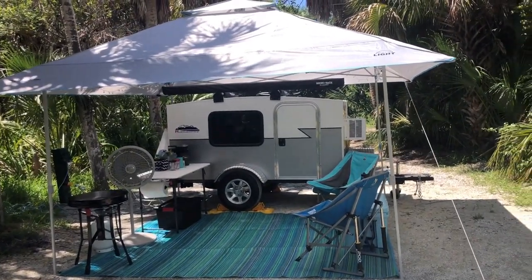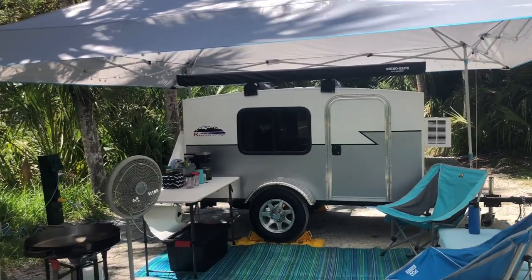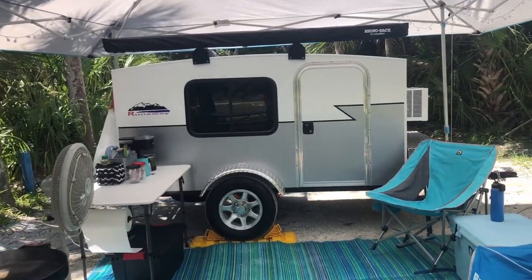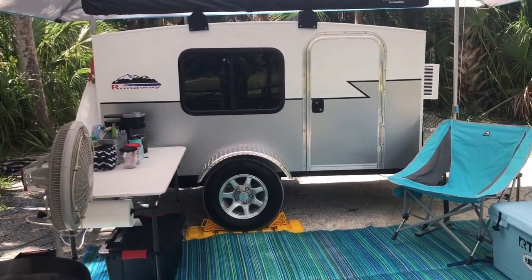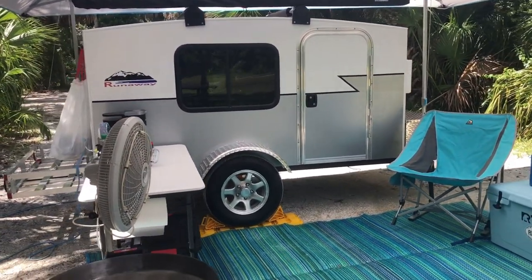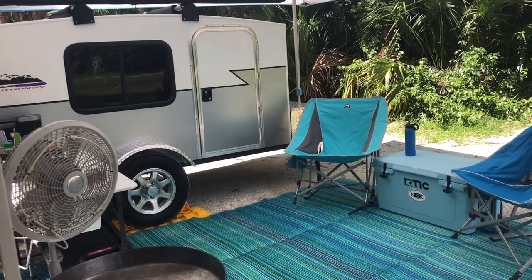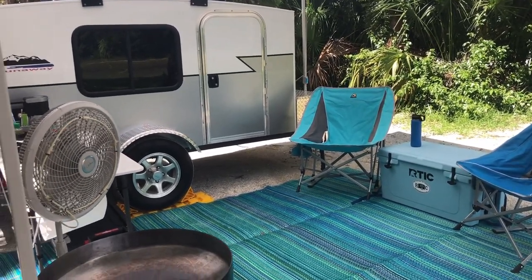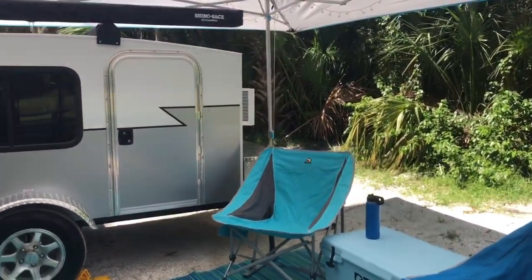Hey guys, we are on a short little camping trip here at Porto Soto and wanted to give everybody a quick tour of our campsite and our new Runaway Camper that we've been spending so much time trying to get organized and customized. We'll be quick because I think the storms might be coming.